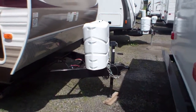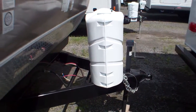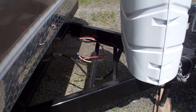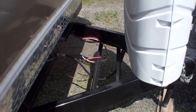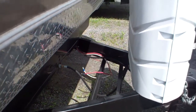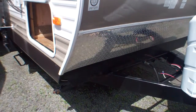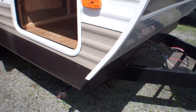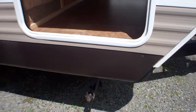Up front we've got a propane tank cover — two 30 pound tanks are included. We've got our battery rack located just behind that, with room for two batteries, so lots of additional storage there for dry camping should you enjoy that. On the front you've got a stone guard on the lower portion, really going to protect that lower end from stones kicked up by your tow vehicle on the road.